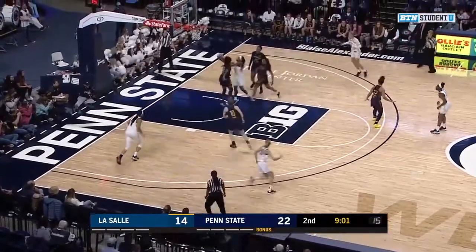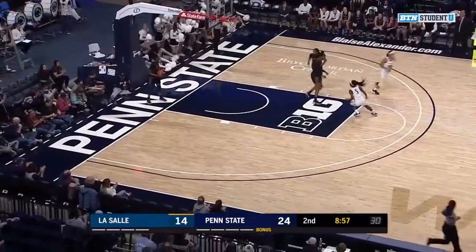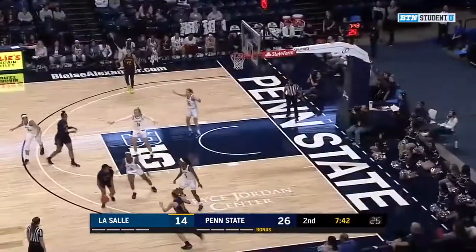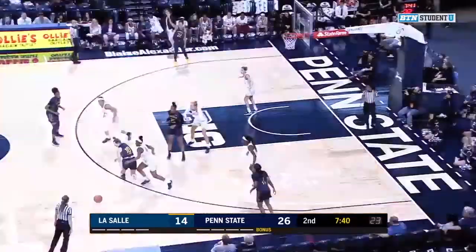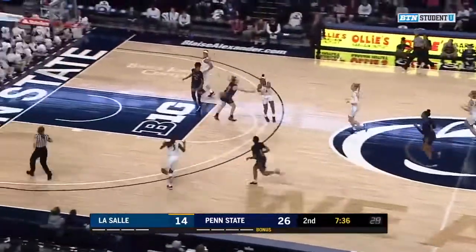McDaniel with four points — goes left, with the right, off the window. Camaria McDaniel has six. Penn State opening things up here in the second quarter, and Frazier with a steal. Penn State has it cooking.